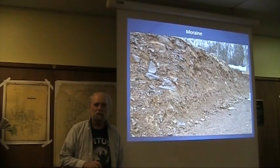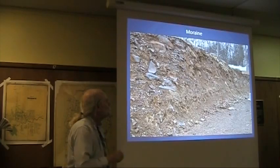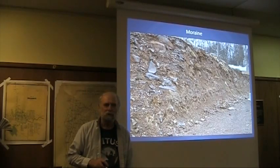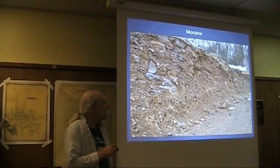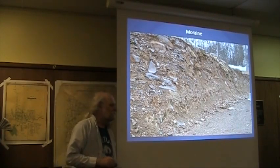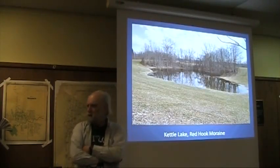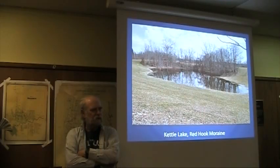Once in a while, you get to see into a moraine where the highway department has bulldozed a canyon right through it. What you see is typical: big, broken, shattered rocks are typical of a moraine — they were broken by the advance of the ice, pushing big boulders and turning them into little boulders, and then left behind when the ice began melting and retreated.